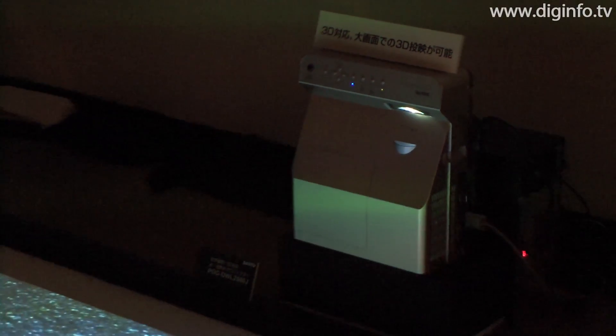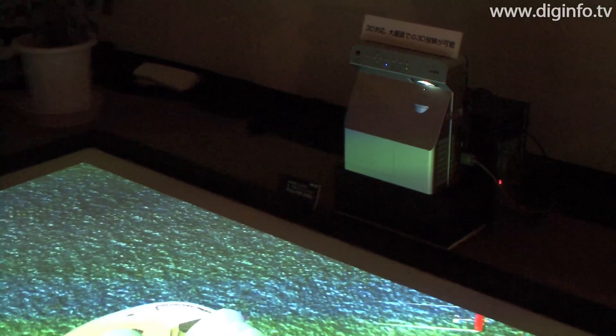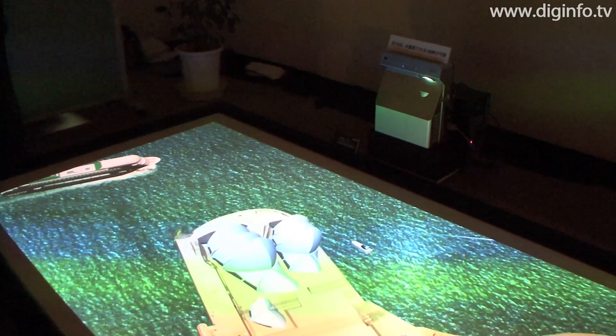The recommended retail price for the projector is 450,000 yen, and it will be released in July 2010.